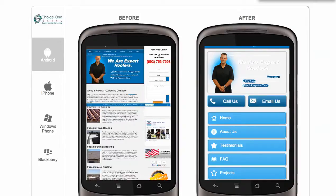I do appreciate your time. Again, my name is Rob Cameron with Choice One Mobile. I will follow up to make sure you got the video and answer any questions you may have at that time. Thank you.